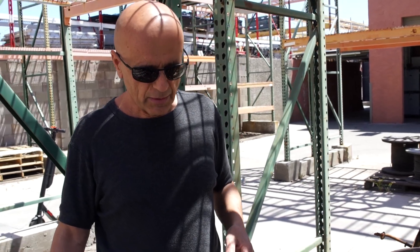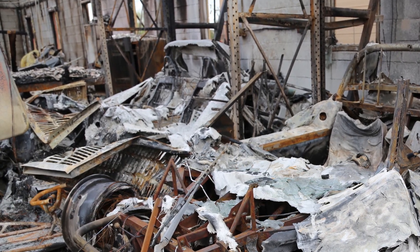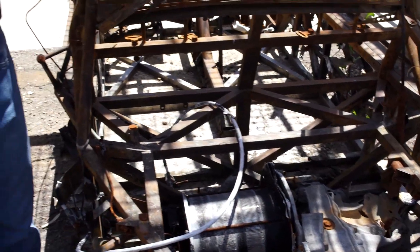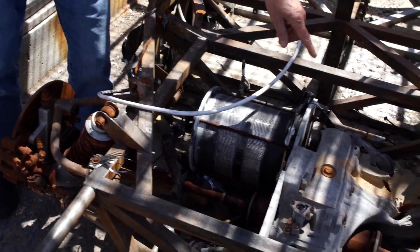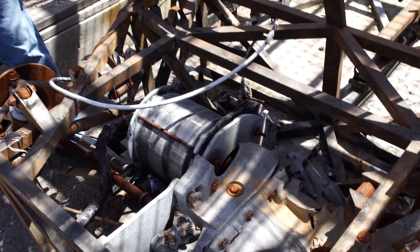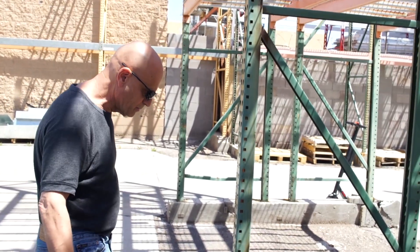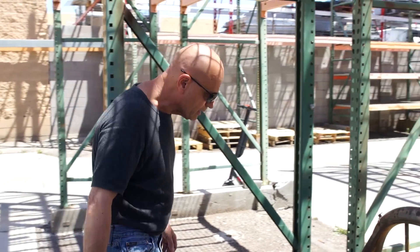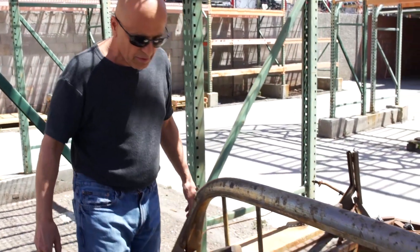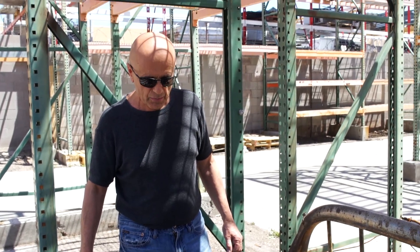Sadly, there were seven Tesla Roadsters in that building, plus the T-Zero, a race car, and some other cool vehicles. You can see the amount of heat generated — this is an aluminum transaxle and portions of it are actually melted. The steel survived because it has a higher melting point, but other aluminum pieces like in the brake systems were affected, and one of the wheels was melted. The intensity of this fire was pretty severe.